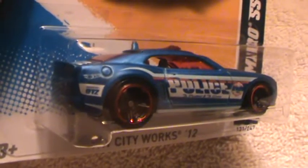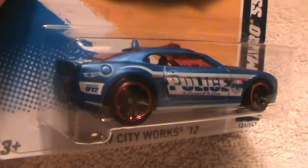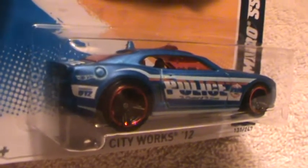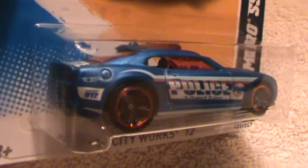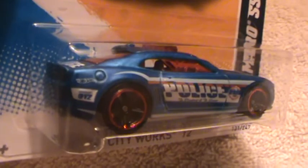Having a ball with the blue, baby. Gorgeous patrol car. Just throw the bad guy back there in the back and get on with it.